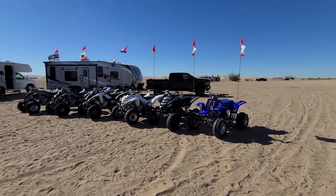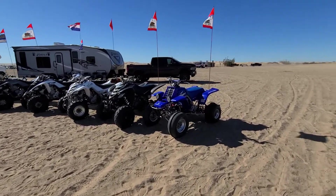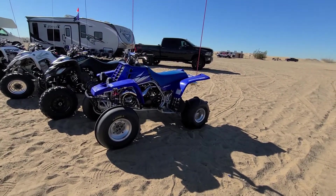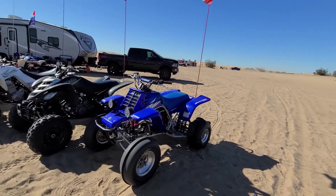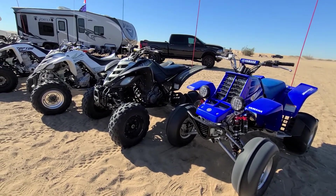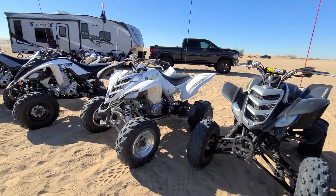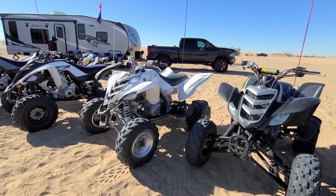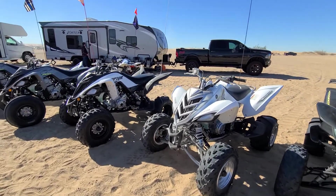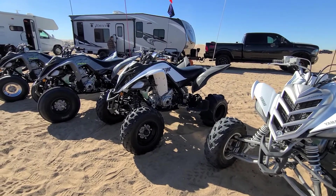We have our quad lineup — different generations of Yamaha quads, starting with the notorious Banshee. We have the next generation Raptor 660, and then they went to the Raptor 700, fuel-injected — the 660 was carbureted. Then we have the next Raptor 700, the next generation after the first gen.